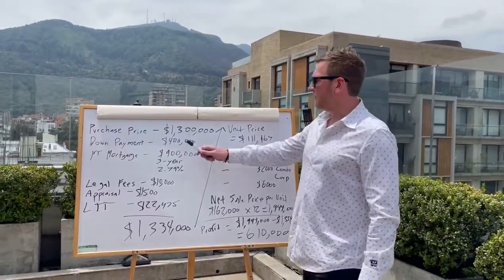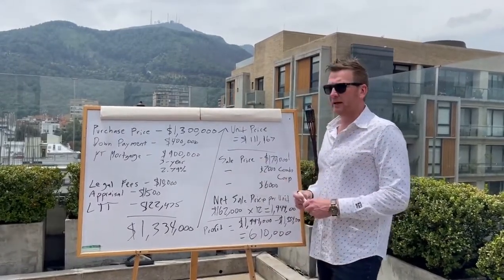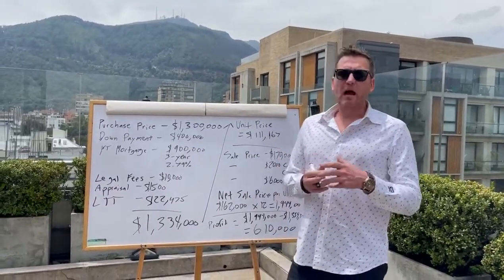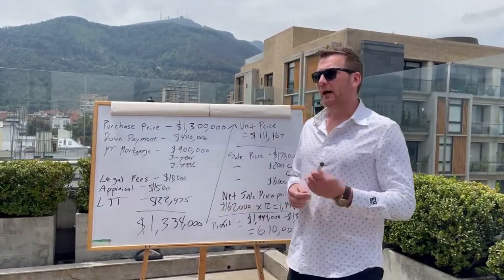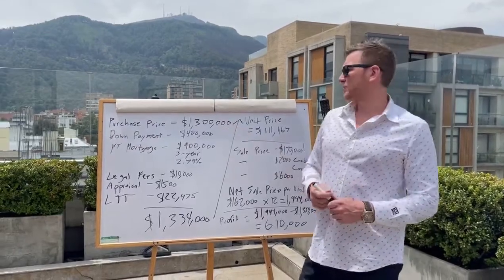It was a 12-unit and we bought it for $1.3 million. The down payment we did was $400k. With this particular project I raised capital from three other partners. We established a corporation and bought it under the holdco — I believe I own 40% of that holdco — but the down payment combined was $400k.